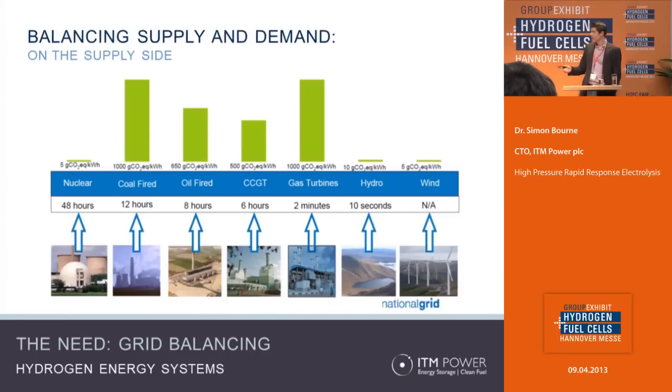Looking in more detail at the supply side, this slide from National Grid shows the response time of different generation techniques and also their carbon footprint. It ranges from nuclear, which has a low carbon footprint but takes two days to turn on or off, down to hydro which is very rapid — but in the UK there aren't many appropriate geological structures to exploit that. What's changing is that we're deploying more and more wind power, which erodes our ability to keep this balance by modifying power generation. Increasingly it's the strength of the wind defining what our power generation looks like, so we're having to look more at the demand side.